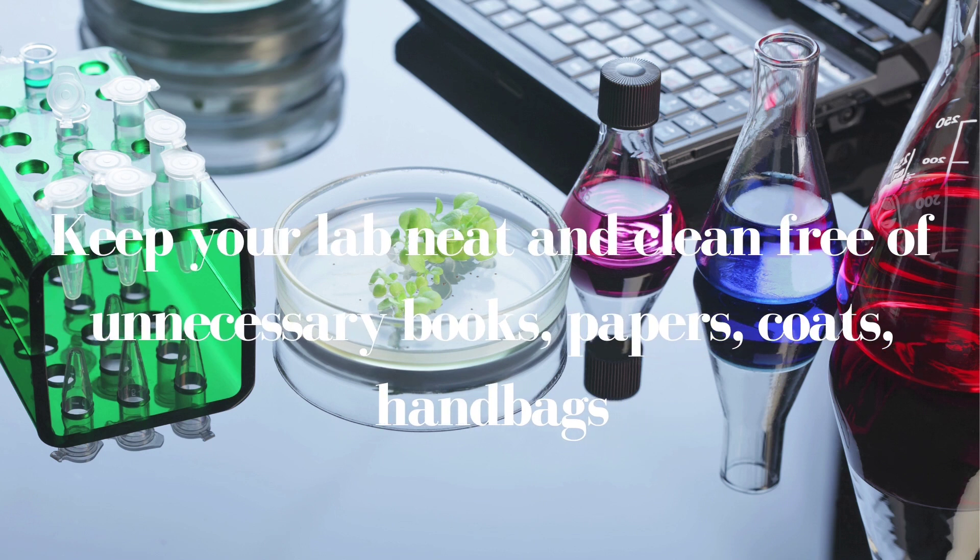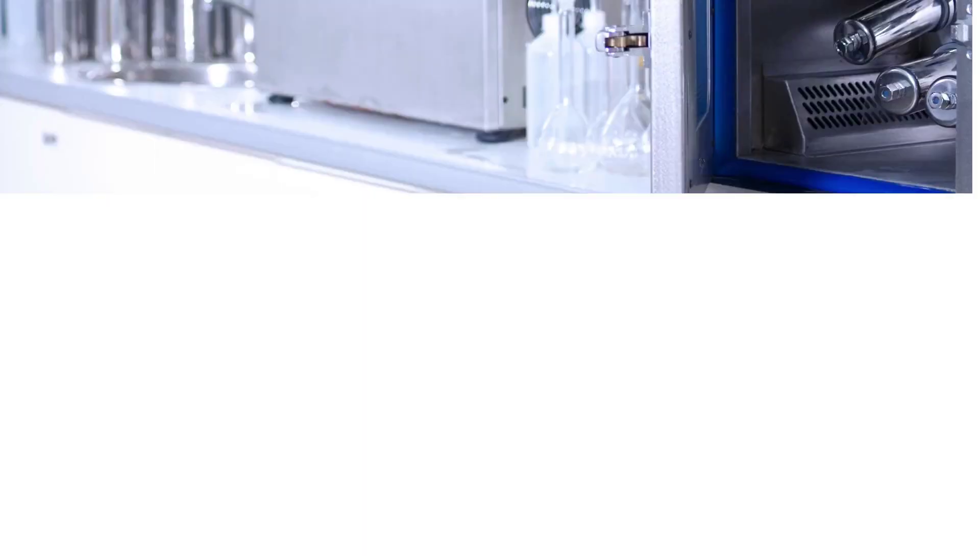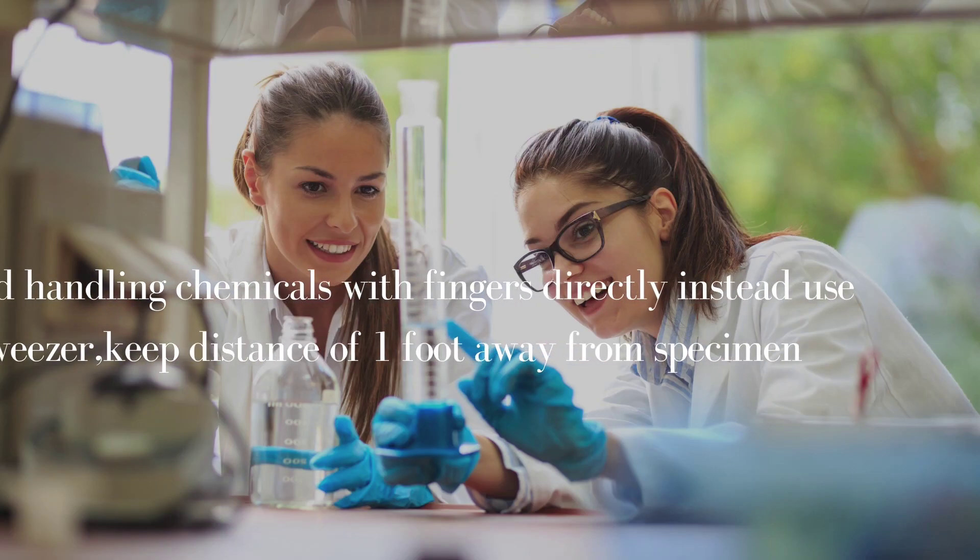Make sure it is all clean after entering. Keep your bags in an ideal place and avoid placing unnecessary books, papers, boards, or lab materials around.